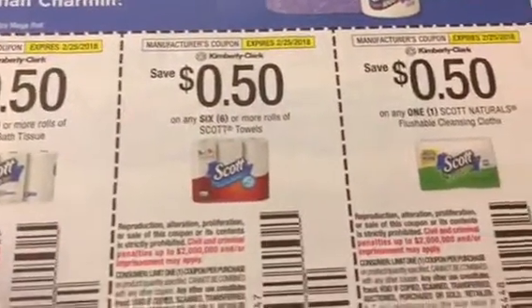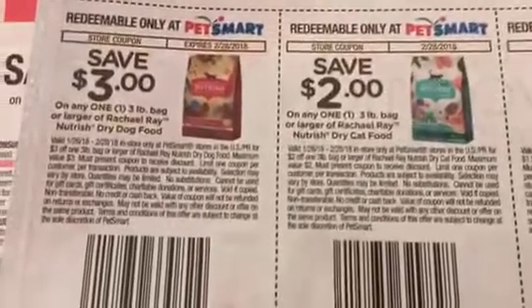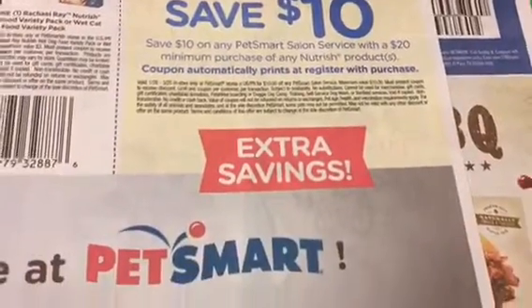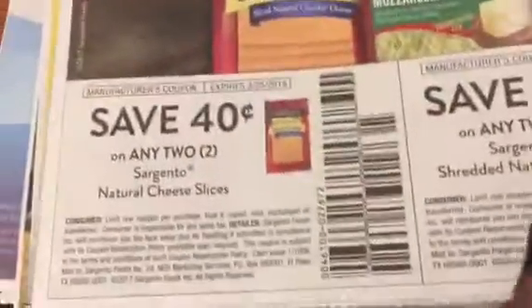Scott, Scott cleansing cloths, Bear hair color, and Raw Play all have some pet coupons. Rachel Ray also has a coupon — save $10 on any PetSmart salon service with a $20 minimum purchase. There are also Rich Products coupons. Moving on to more coupons: Kingsford pulled pork — wow, I didn't know they made such a thing — and Sargento.